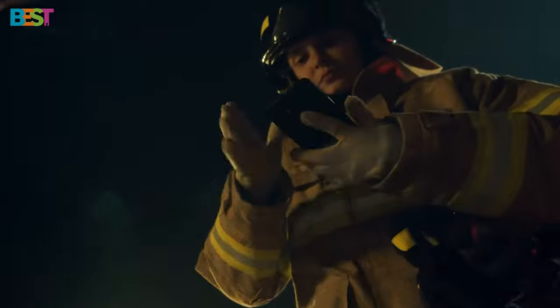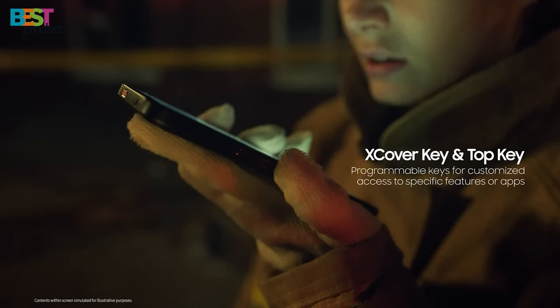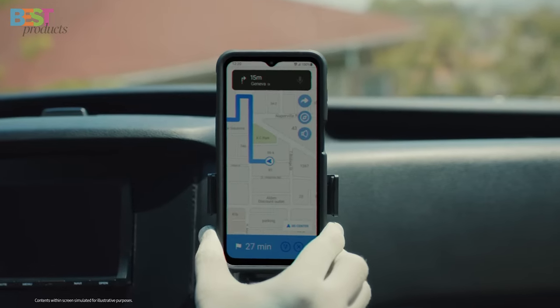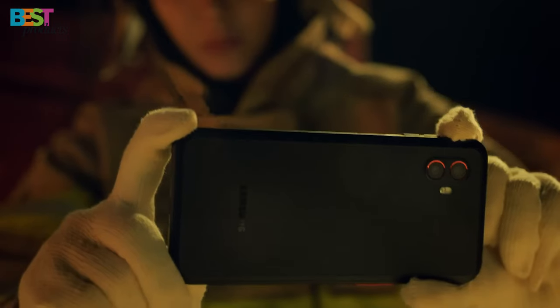With MIL-STD-810 and IP69K ratings for shock, vibration, dust, sand, and drops on concrete. With features like a customizable active key, long-lasting battery, and Samsung DeX support, this device is perfect for those who need a reliable companion in tough environments.